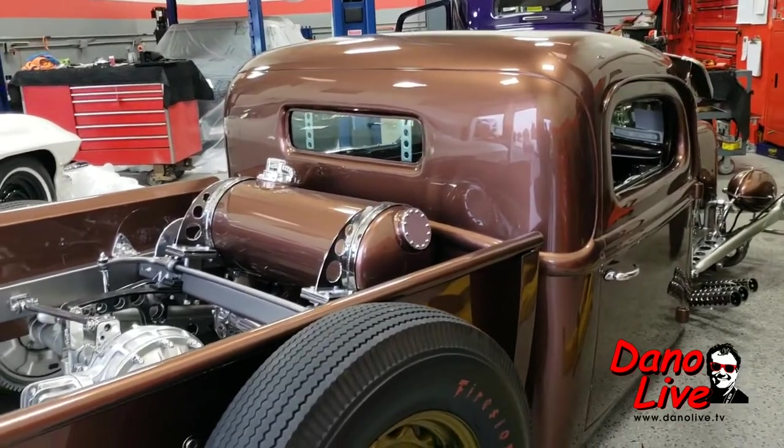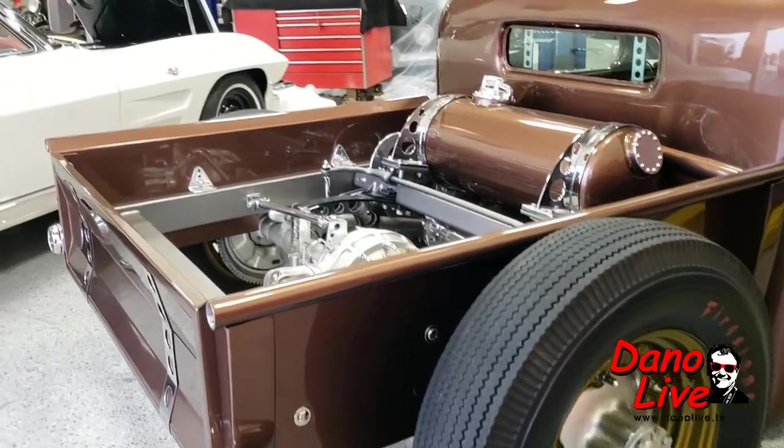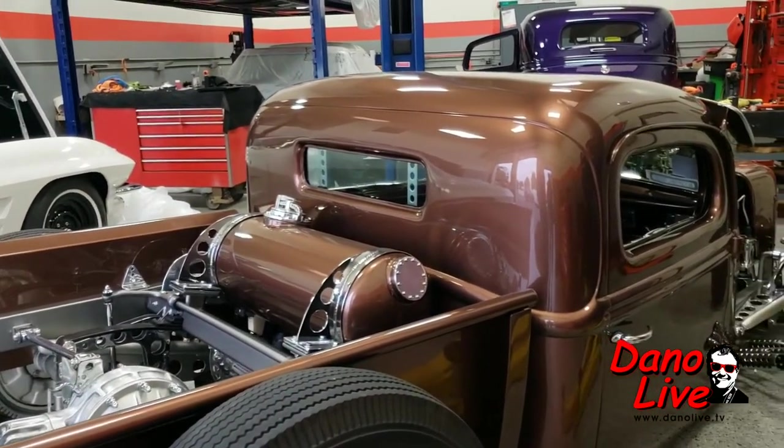The color is almost like root beer — it's called Beaver Brown Metallic, that's what they named it. It took a couple of weeks standing out in the parking lot with paint books just to come up with something a little different that all went together.